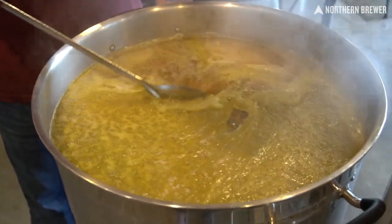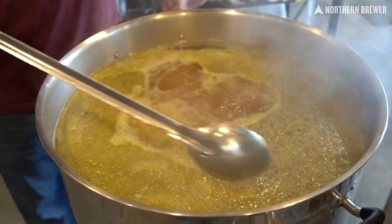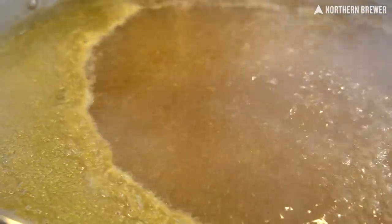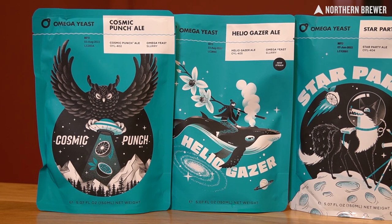These yeasts help unlock thiols to create new, bold flavors and aromas of passion fruit, guava, grapefruit, wine grape, and other luscious tropical fruits — all depending on which thiolized path you choose.